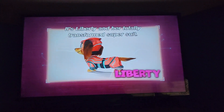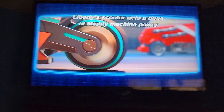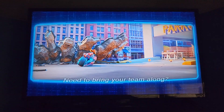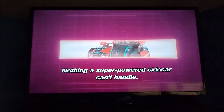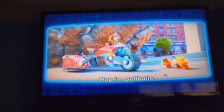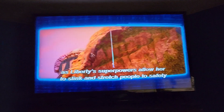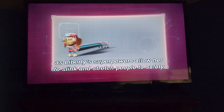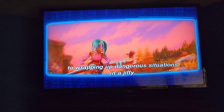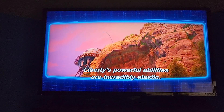It's Liberty in her totally transformed super suit. Liberty's scooter gets a dose of mighty machine power and goes from functional to fantastic. Nothing a super-powered sidecar can't handle — Liberty's ready to roll! Liberty's super-powered abilities stretch and blink people to safety in the blink of an eye. From super-swinging stretch abilities to wrapping up dangerous situations in a jiffy, Liberty's powerful abilities are incredibly elastic.